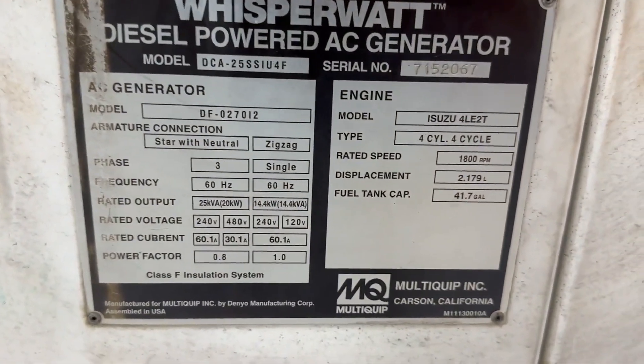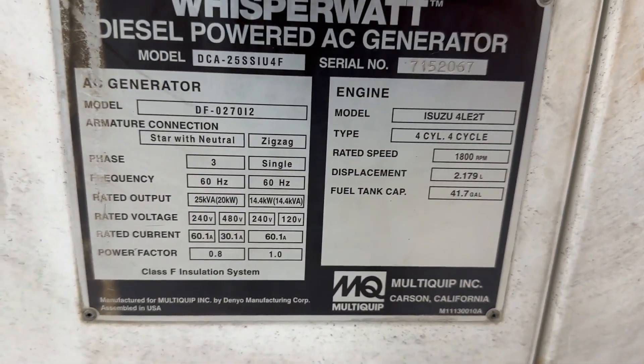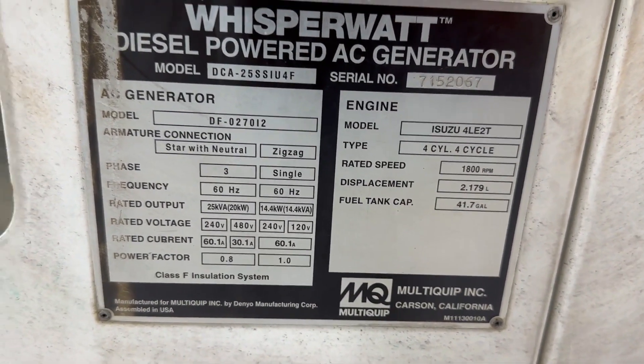Got to zoom in on this — somewhere around 20 kW, which looks to be the output.